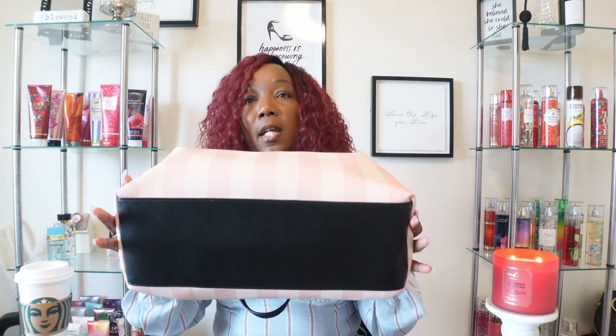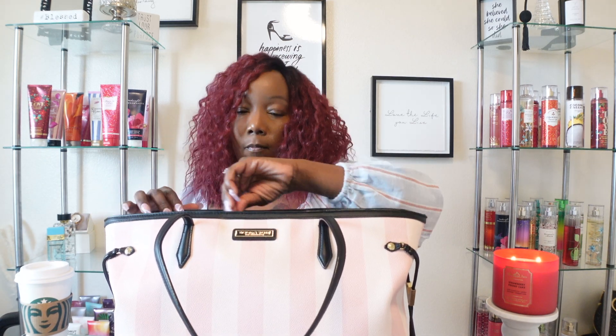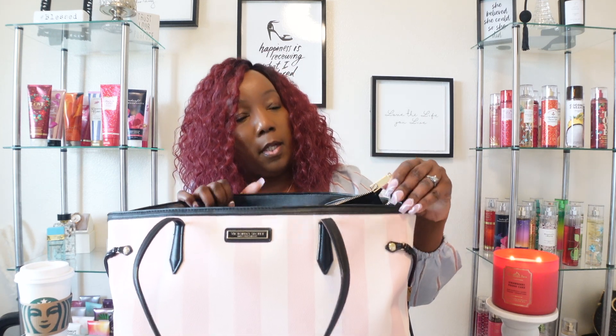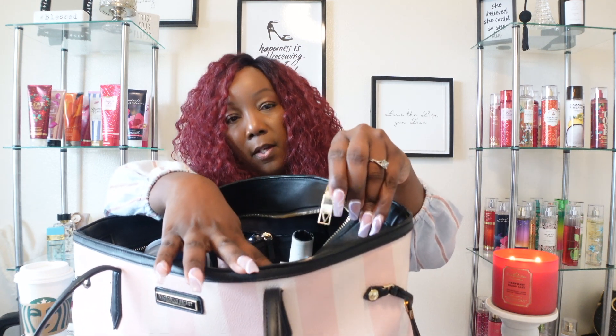She is sturdy and she can hold a lot of stuff. This is how it looks at the bottom — it does not have feet or anything. So let's go ahead and open her. On the zipper there is a V, and this is what is in here, you guys.